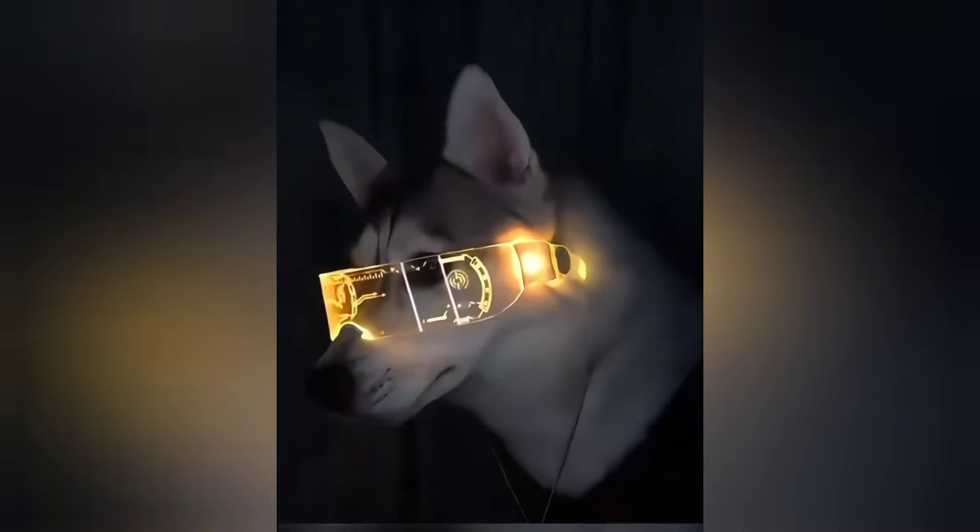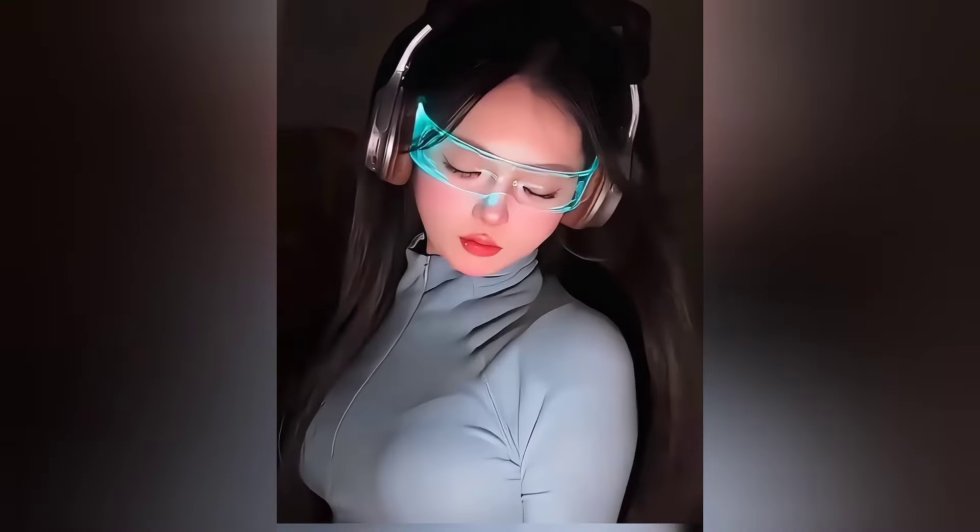These LED party glasses are designed specifically for parties and festivals. They feature 7 colors and multiple flashing modes, adding a great touch to your events.